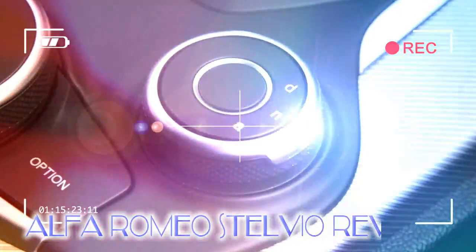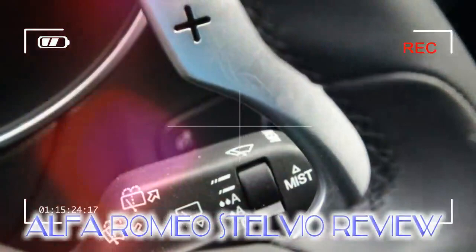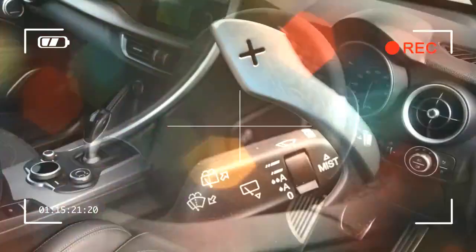Alfa Romeo's range is slowly being revitalized, and the stylish and likeable Stelvio follows in the footsteps of the excellent Giulia. Alfa's first SUV is expected to be its biggest seller, but it does have a tough fight on its hands with rivals like the Mercedes GLC.